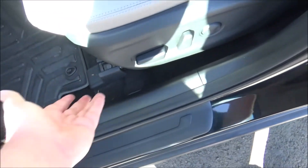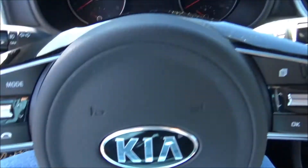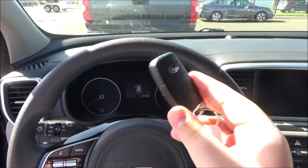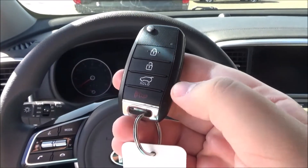It does have a fully powered driver's seat, and now we'll go ahead and start the engine. On the key, you have the buttons for lock, unlock, trunk release, and panic.